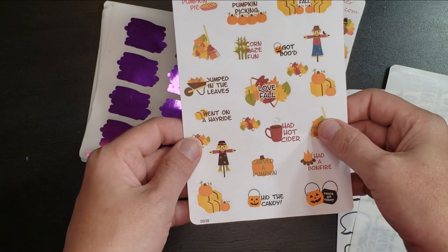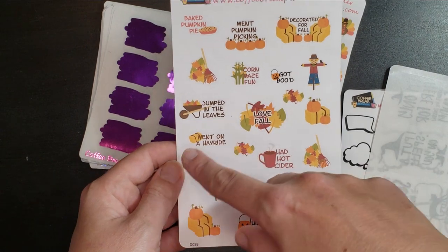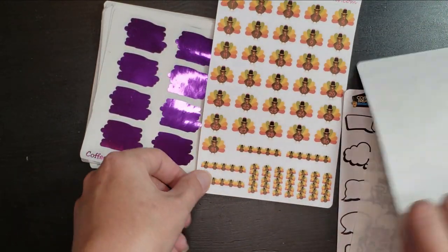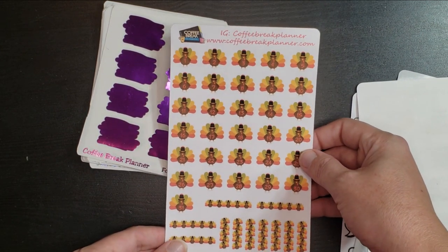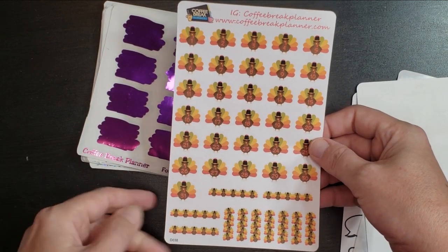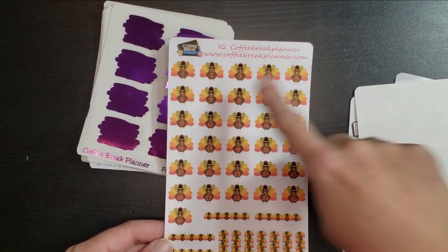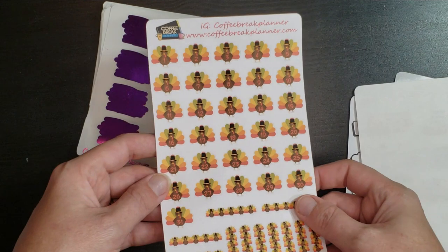And then I got this like bucket list sort of thing — like a fall bucket list, like 'went on a hayride.' So it's almost like a memory keeper of things we did during the fall. And then we have this little turkey countdown. You can use it for all of the days of the month of November, or you could use it as a countdown. Just thought those were cute — look at those little guys.